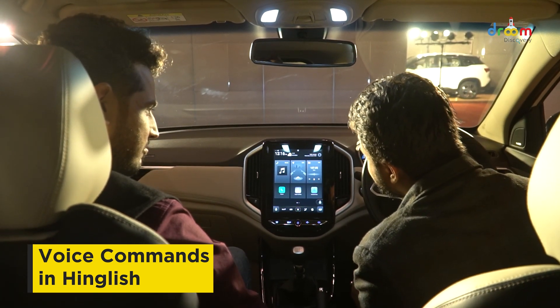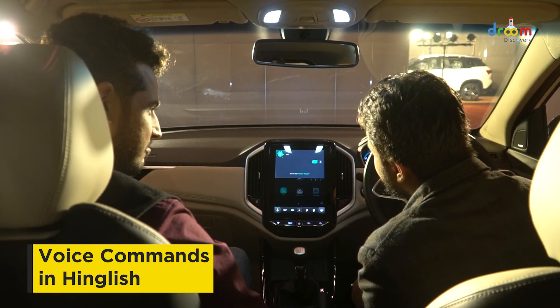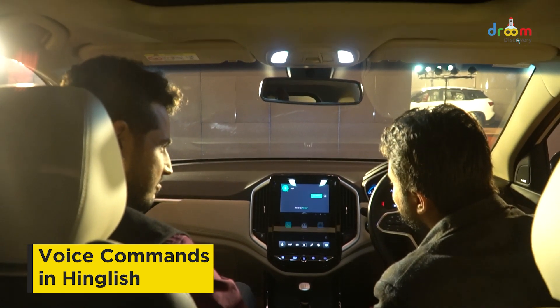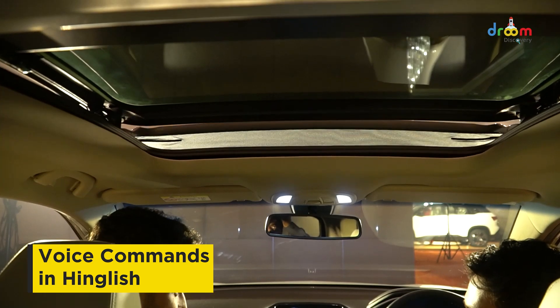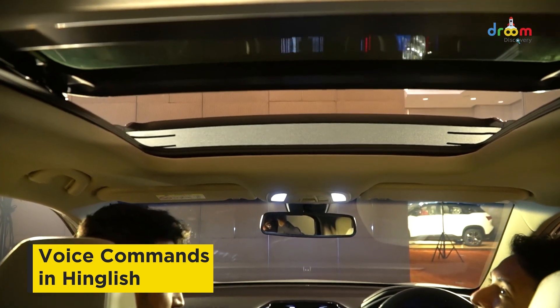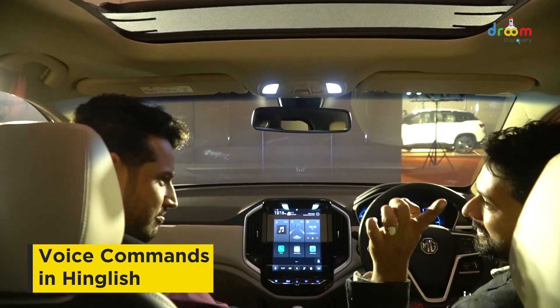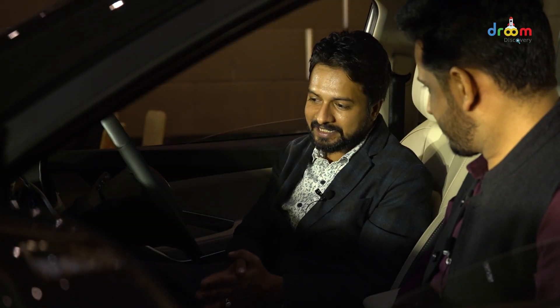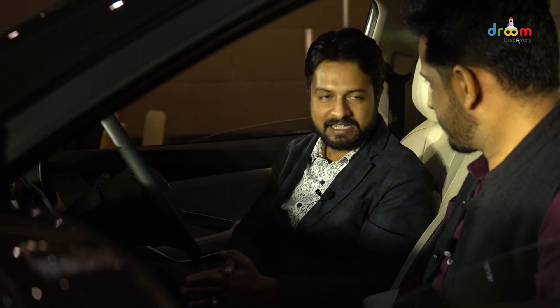Let me show you. Hello MG. Yes. As you can see, I said to open the sunroof and MG has opened its sunroof. So these were the changes in the interior of MG Hector which MG has done.